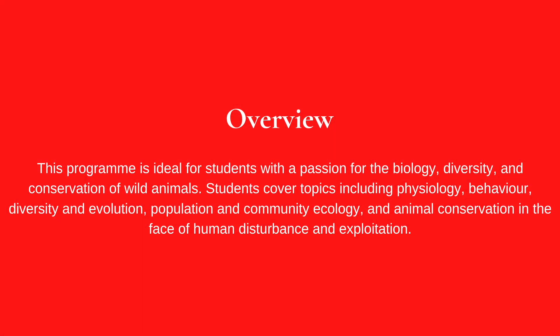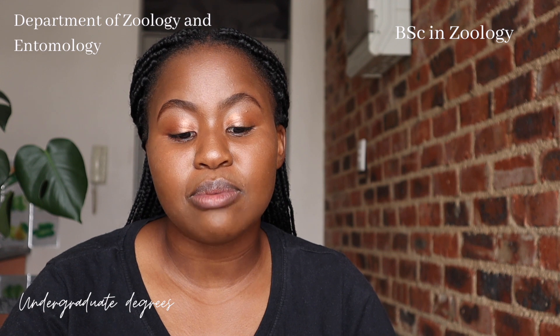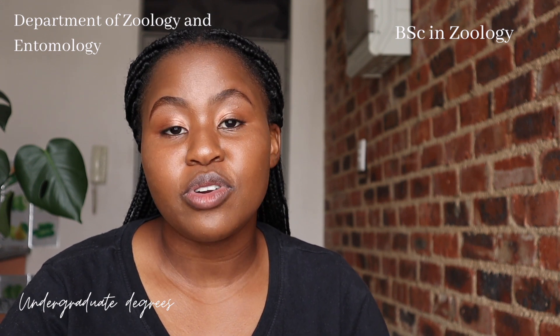The last undergraduate degree in the Department of Zoology and Entomology is a BSc in Zoology, ideal for students with a passion for the biology, diversity, and conservation of wild animals. Students cover topics including physiology, behavior, diversity and evolution, population and community ecology, and animal conservation in the face of human disturbance and exploitation. Career opportunities include employment in nature conservancies, environmental consultancies, educational institutions, and the corporate sector, involving a stimulating combination of field work, laboratory work, and human resources.